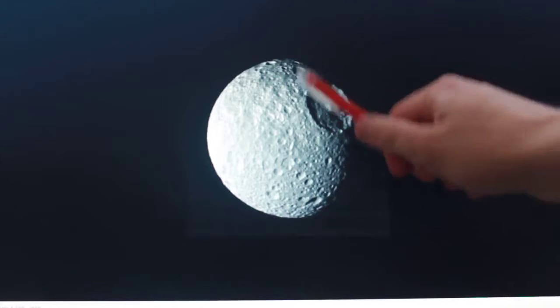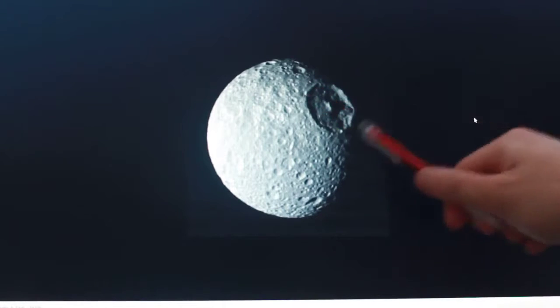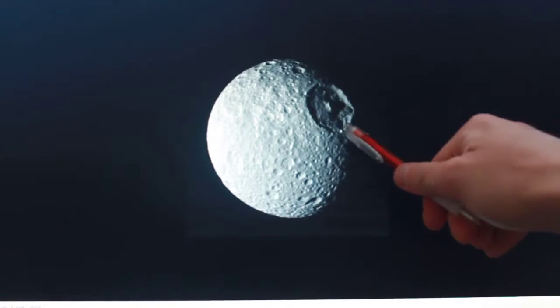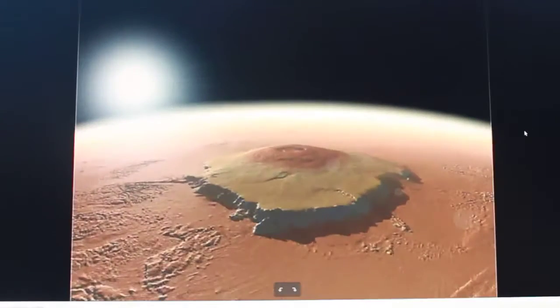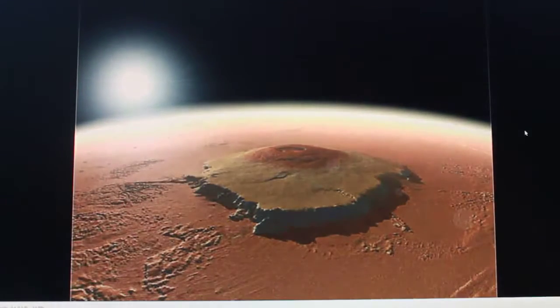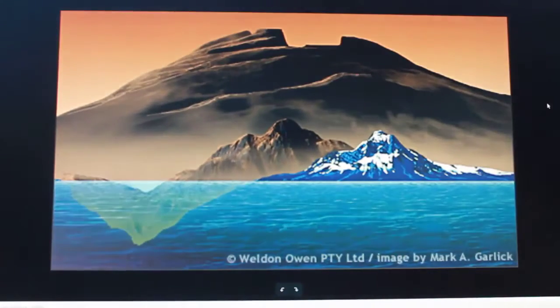This is a moon of Saturn - Mimas. And I explained it - that's a volcano. There's no impact here at all. That's what a volcano looks like. And that's Olympus Mons - it's so huge. I think something was ejected into space, possibly those two moons.